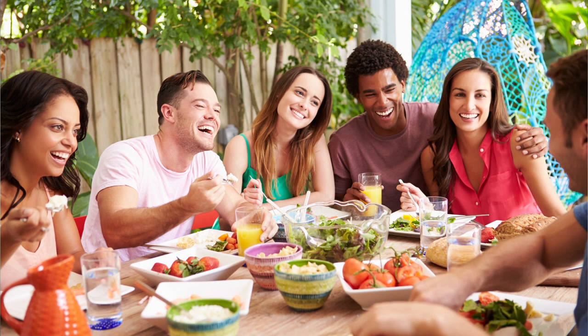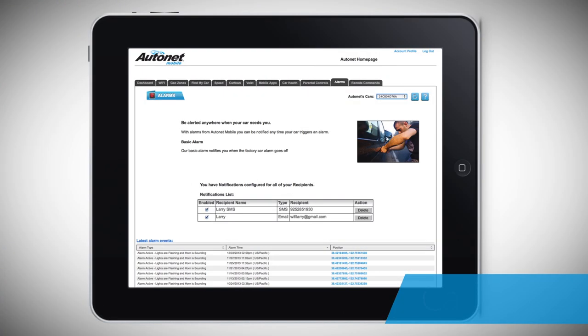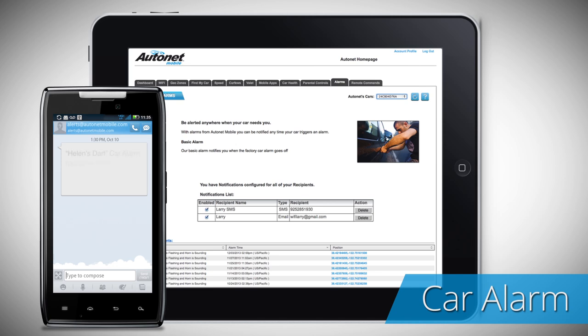When you're at a party, do you ever wonder if that loud car alarm you hear is coming from your car? The Car Alarm app allows you to receive a text or email alert when your car alarm goes off.